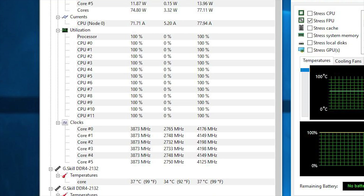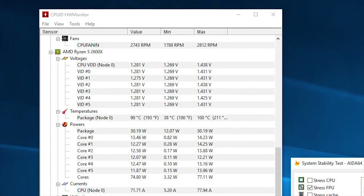The Wraith Spire cooler is pretty capable of handling the 2600X at stock speeds. In my AIDA64 FPU stress test — the worst case scenario — the CPU reached 90°C under load and 38°C at idle. If you're on a tight budget and can't spend on an aftermarket cooler, the stock cooler can run the 2600X at stock speeds and reach 4.1–4.2GHz without a problem. Just don't expect great overclocking capabilities with it — I had to install the Noctua D15 to get a good OC.